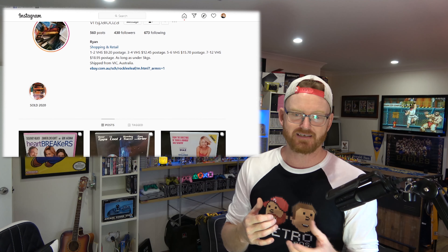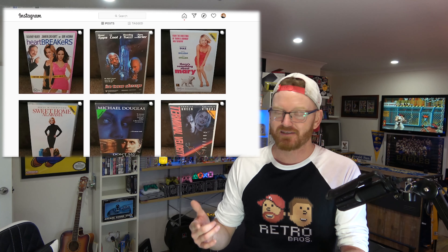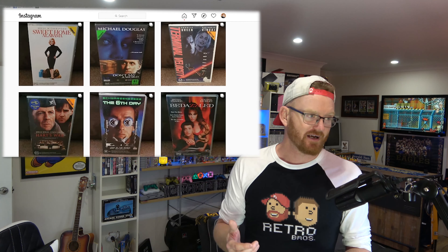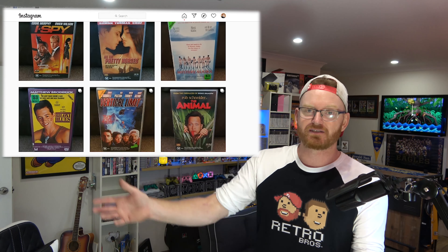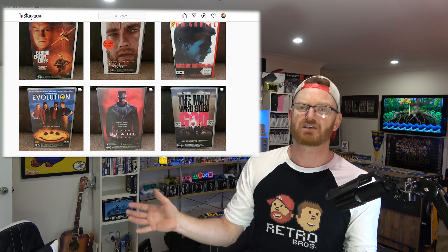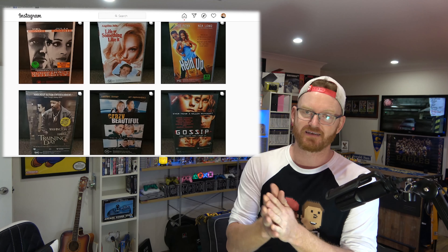I came across a VHSpalooza Instagram page the other day and it turns out to be my main man who I've known for ages on YouTube, Instagram and Facebook — Ryan, R2D2. I've been friends with him on YouTube for years now, and this happened to be him. He's got like a hundred Instagram accounts so this is one of his, and I didn't even know. So I ordered a few VHS tapes off him and got them in the mail today — I'm going to open them on camera.